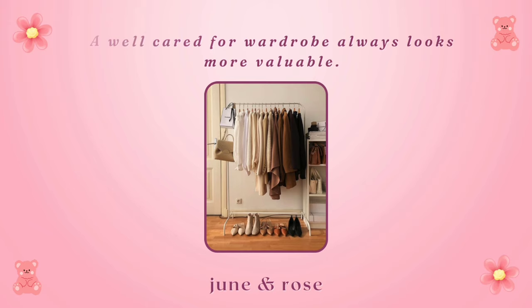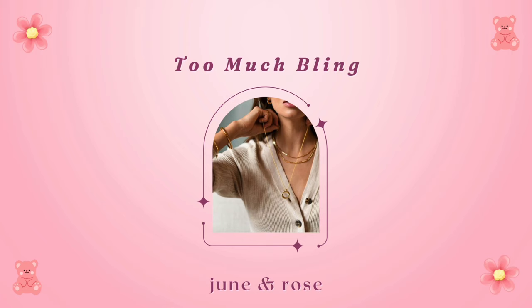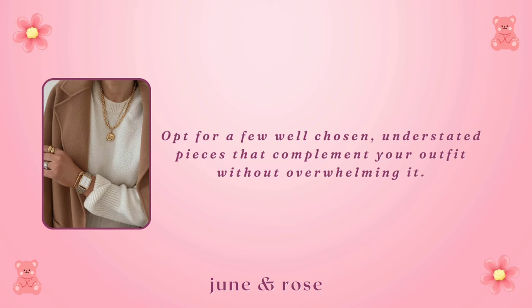Regularly polish leather shoes, wipe off scuffs, and repair any damage. Keep them clean and well-maintained to preserve their expensive appearance. Too much bling. Less is often more when it comes to jewelry. Avoid excessive bling, as it can cheapen your look. Opt for a few well-chosen, understated pieces that complement your outfit without overwhelming it.